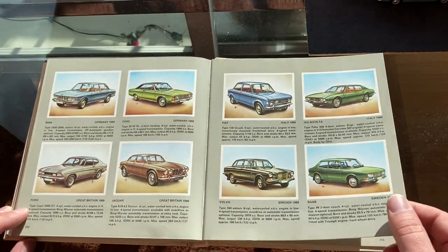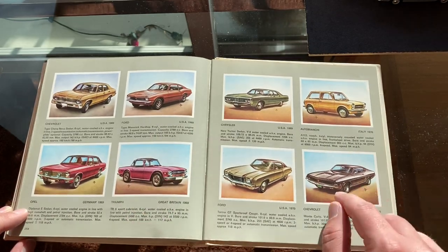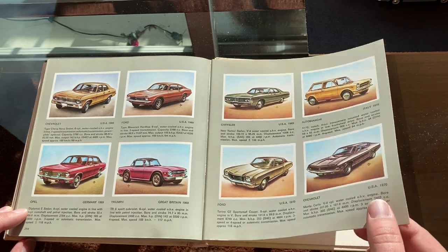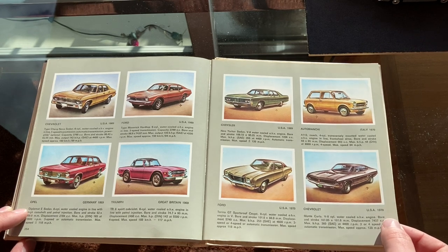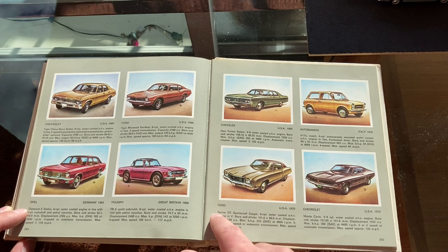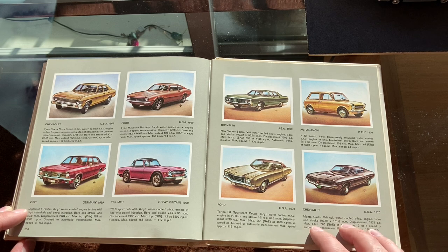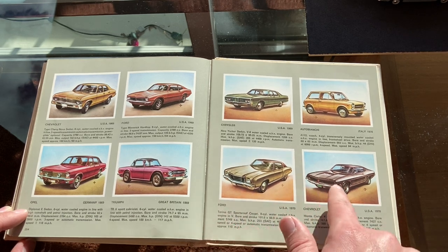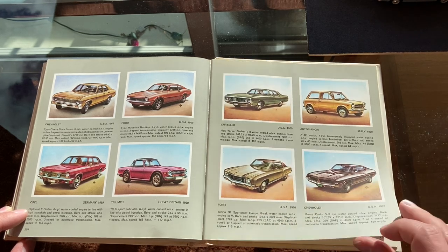So we're at 1969 now and then getting into 1970 — I recognize this picture from the front cover. I think this is almost the last page, and yes — 1970 is the end with the Autobianchi A112 and Ford. On the very last page they screwed up: this is a Chevrolet Monte Carlo and this car is a Ford Torino — they flip-flopped them by mistake, clearly.